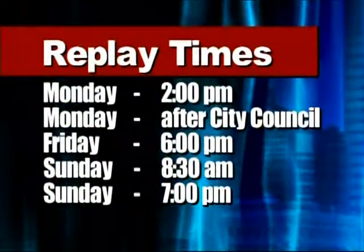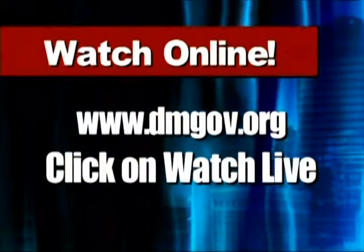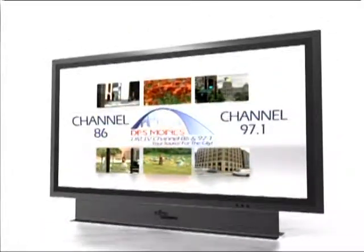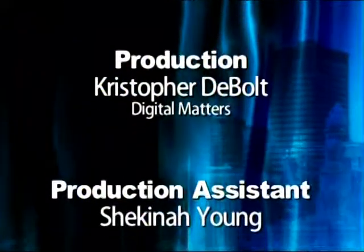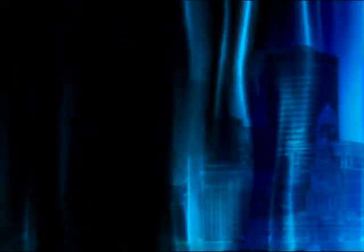That wraps up this edition of City Talk. I hope you will join us again here on DMTV, City Cable Channel. Every month, we try to visit a different department and bring you new information about our community. Today's program can be seen again during replays on the dates and times listed on your television screen. You can also watch us online at www.dmgov.org and click on Watch Live. DMTV is provided to the City of Des Moines by Mediacom Cable on digital channels 86 and 97-1. I'm Amelia Hamilton Morris. Thank you for watching.